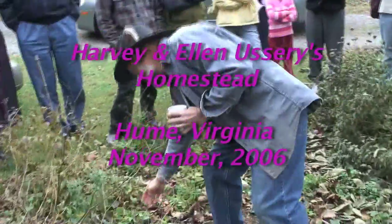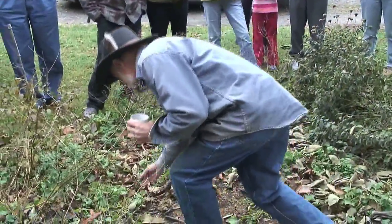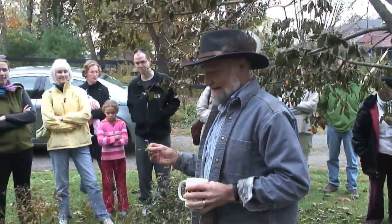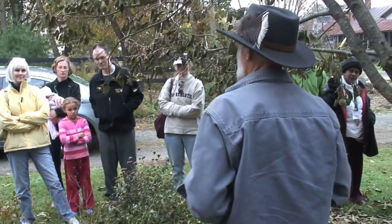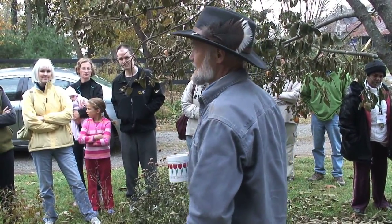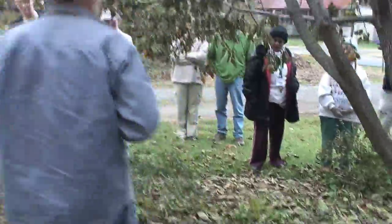Here's another plant of particular interest: violet. Both the leaves and the flowers are edible. And all these violets you see here — I didn't plant a single one of them. So be ready to welcome opportunists that might be useful to you. I didn't plant these dandelions either — most people don't.